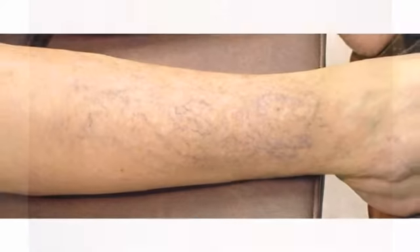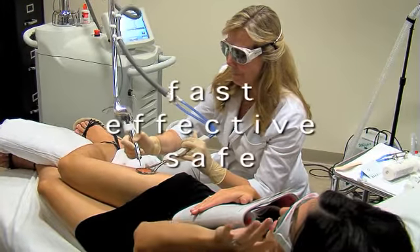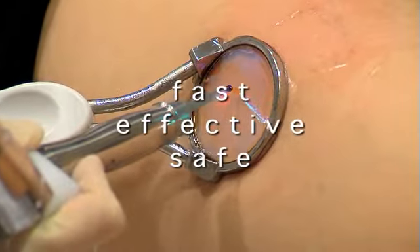Benign vascular lesions are a common problem for many people. Fortunately, these lesions can now be treated with laser therapy, meaning fast, effective and safe treatment with maximum patient comfort.